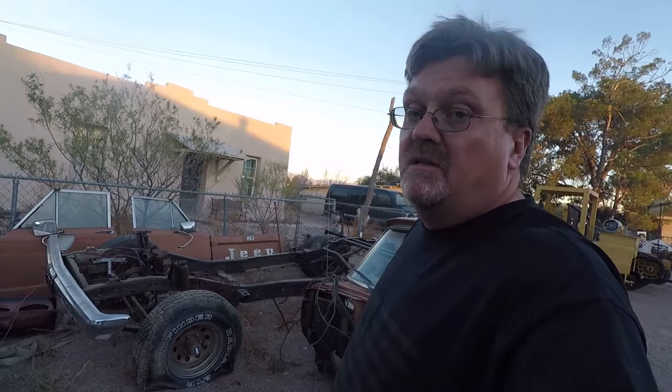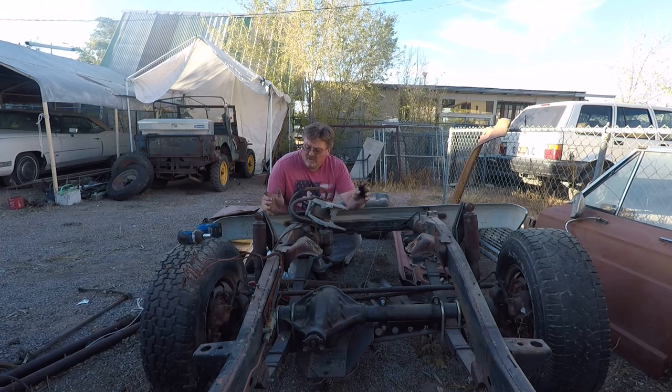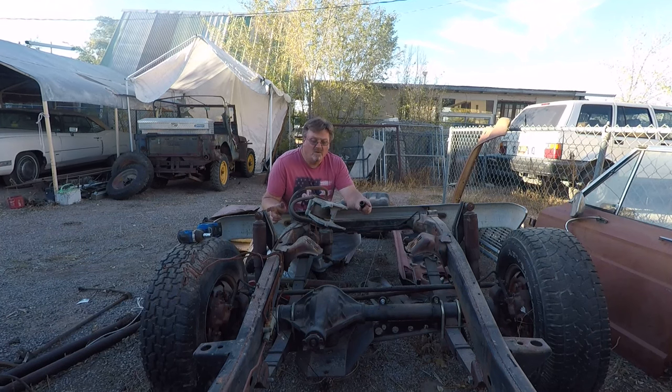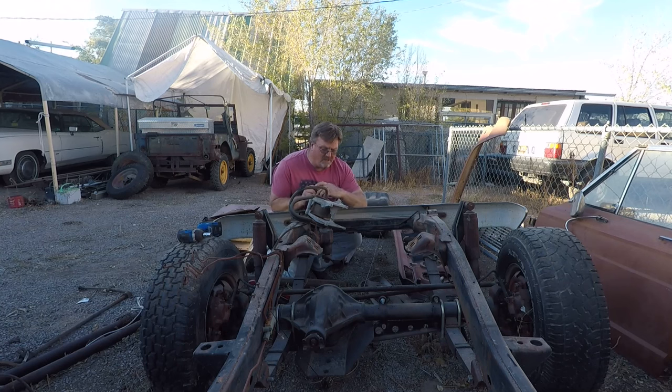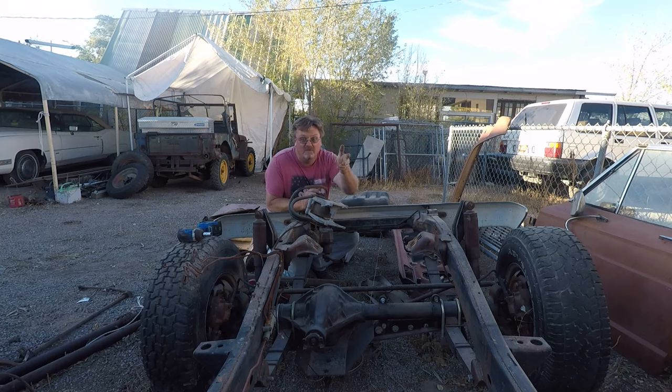I'm not even 100% sure where to start on this. I'm just going to start throwing things together and see what happens. I think I'll start with being able to move the frame around — which means four tires that hold air — and I've got to reconnect the steering linkage so I can actually move it where I want it to go.